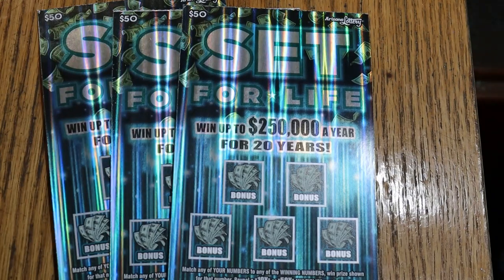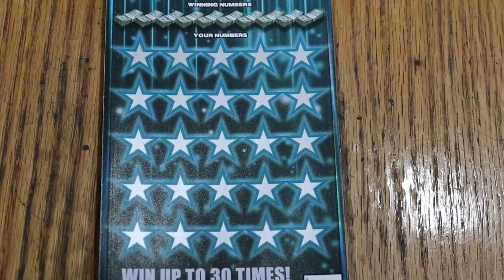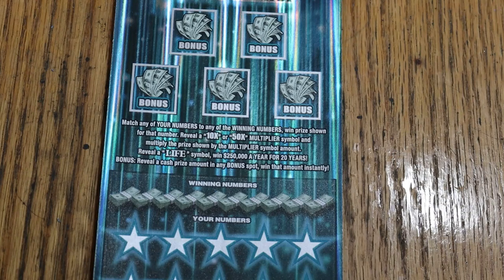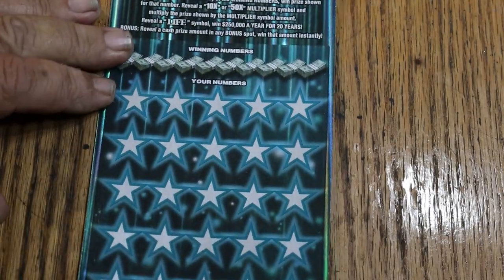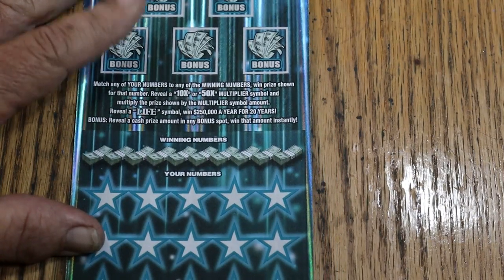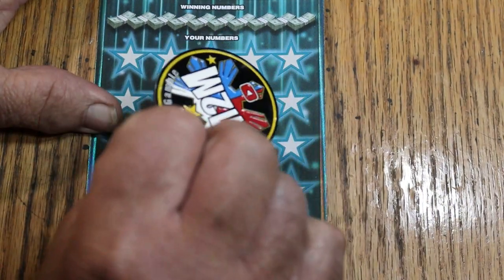So we get going, starting with ticket 15. This is a match-your-number-to-the-winning-number game, or you can find the multiplier at 10 or 50 and win accordingly. Or the magic word 'life' might appear, and if that does, you've got the whole enchilada — $250,000 a year for 20 years or a lump sum. Or possibly one of these bonuses, and it is possible to get a manual win-all, though I have yet to have that happen. We do the bonuses last.